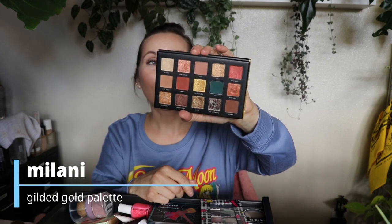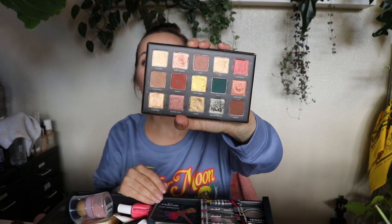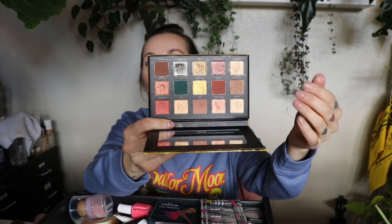This is the Milani Gilded Gold palette. I'm not sure this is a fail — maybe just a declutter. I think I did a video on this a couple of years ago and I'll link it below. I feel like I want to do a full face of makeup I hate but try to make it work. Although I don't really like Milani's eyeshadow formula at all — there's a weird coating texture they put on them. A lot of drugstore brands do this now and I don't like it.